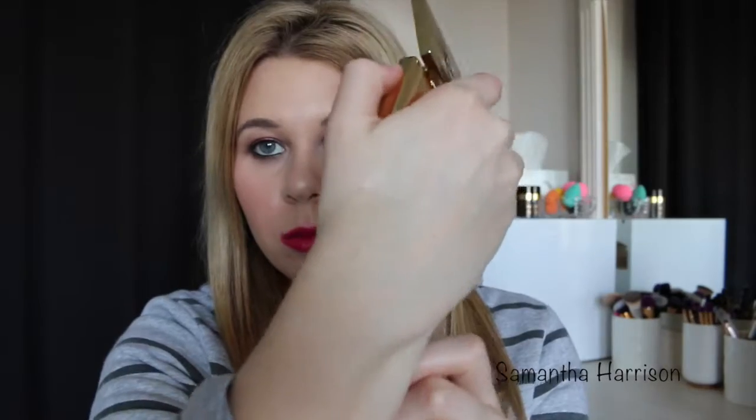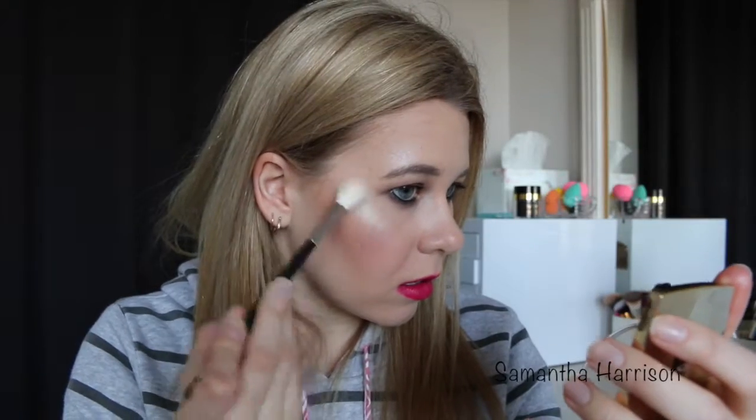It looks sort of like the Rimmel one, but if I swatch it — that's it there. It doesn't look like that on your face, it's so weird. So I put that on top. This is amazing. That's the Gerard Cosmetics highlighter. I like it.